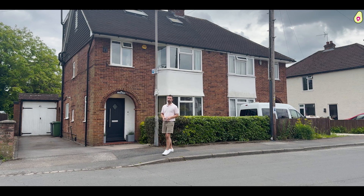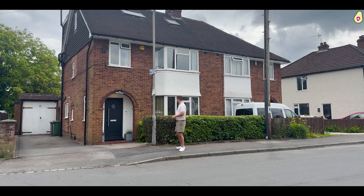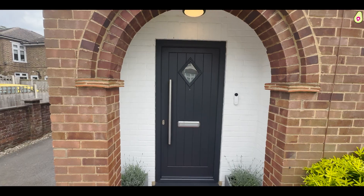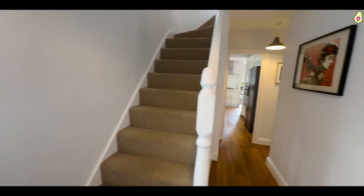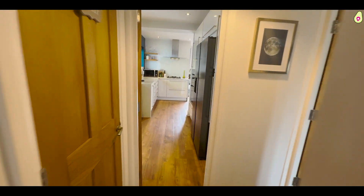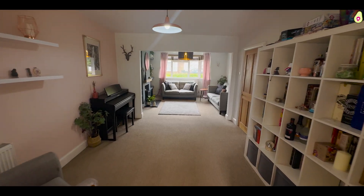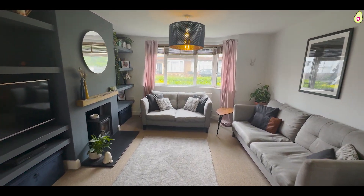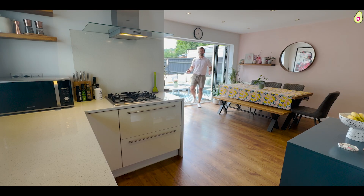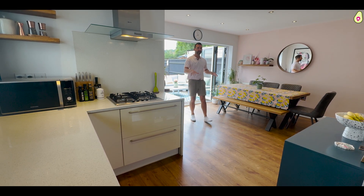This is a beautiful home, very well done throughout. Let's go and take a look. Welcome inside — I thought I'd start with the main room in the house, which for me is this kitchen family room.